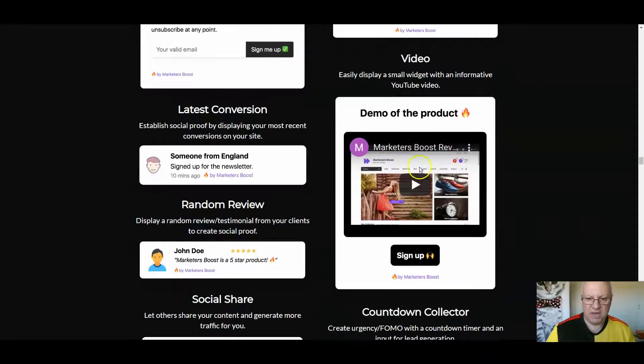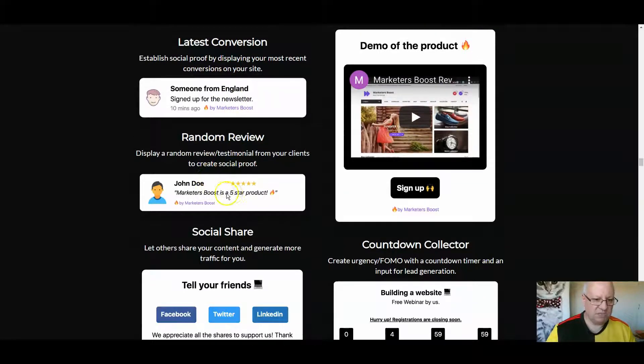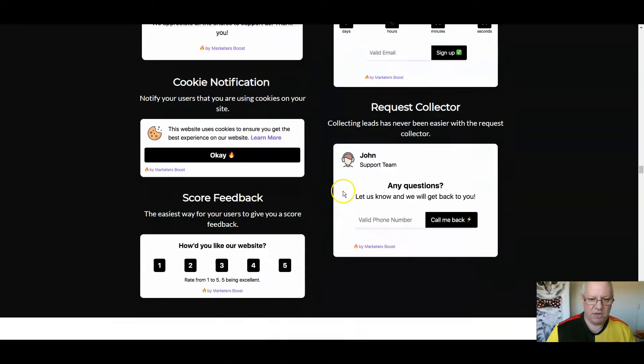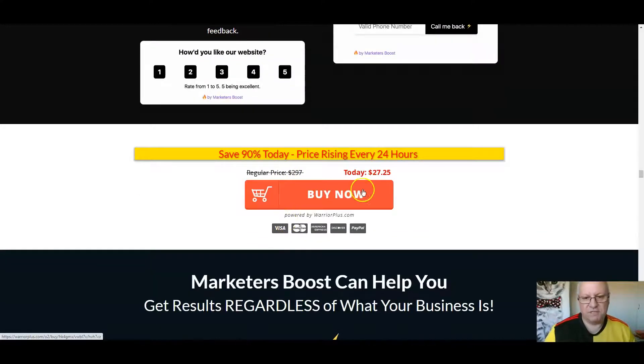An email collector for a weekly newsletter. Emoji feedback. A video you can add — a demo, whatever. Latest conversions. A random review — this is a key one. Social sharing. A countdown collector. Cookie notification. Request collector. And score feedback — how do you like our website? So loads of different stuff there. It's currently $27.25, but if you scroll up, you will get a drop-down coupon that offers it at a cheaper price.